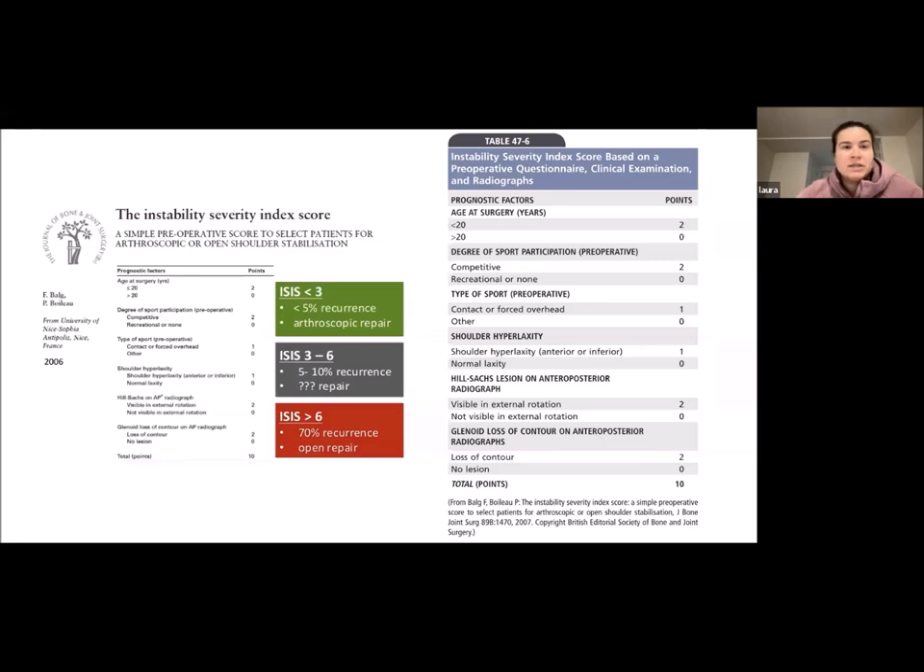You also want to calculate the Instability Severity Index Score, also called ISIS. This score is based on risk of recurrence and includes: age — less than or greater than 20; degree of sports participation preoperatively — competitive versus recreational; type of sport — contact or forced overhead; shoulder hyperlaxity; Hill-Sachs on AP; and glenoid loss of contour on AP. An ISIS score less than three means less than 5% chance of recurrence, usually amenable to arthroscopic repair. ISIS between three and six is a gray zone with up to 10% recurrence, and an ISIS over six has a 70% recurrence rate and sometimes requires open repair.